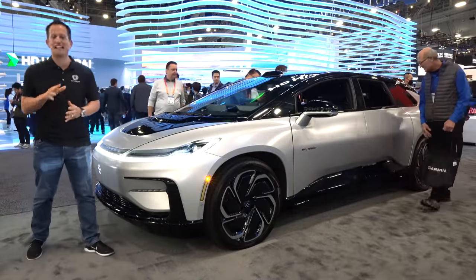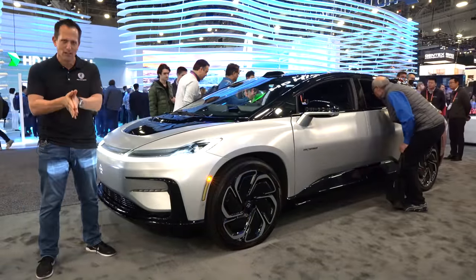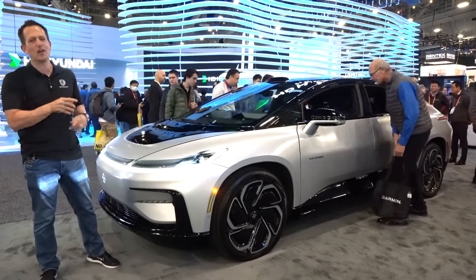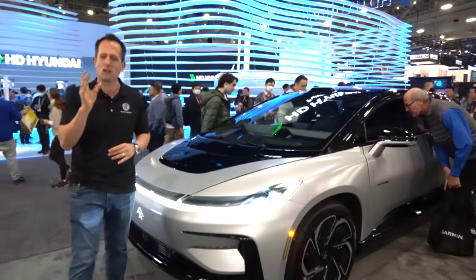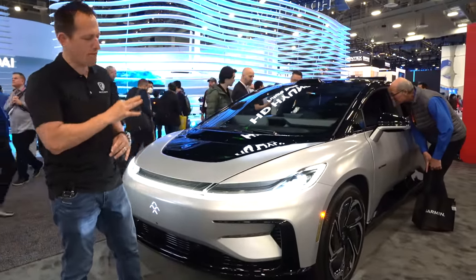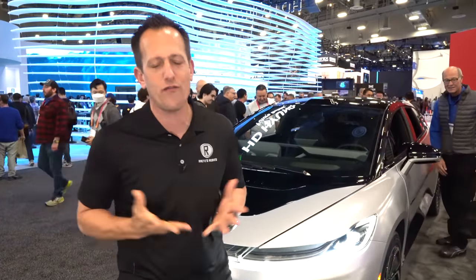Hey guys, what's up? It's Joe Rady from Rady's Rides. I'm here at CES 2023 in Las Vegas, and guess what? Walking around, we had a stop at this vehicle, and this is something very special. This is a Faraday FF91. But before we get into this full, powerful, electrified SUV, let's talk about what's going on here. It is a mad dash rush to see who is going to reign supreme when it comes to pure electrified vehicles.